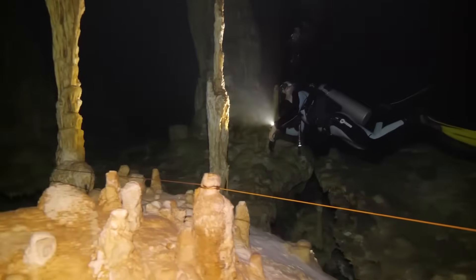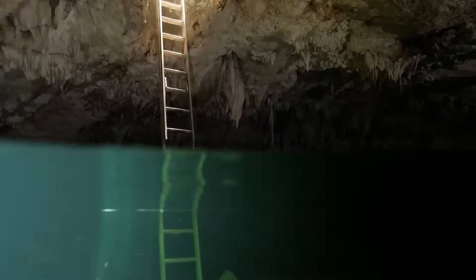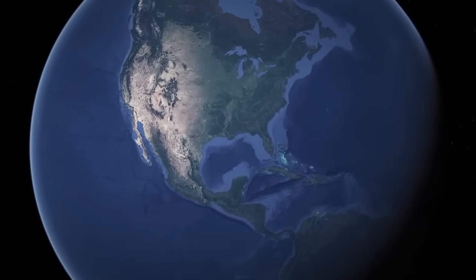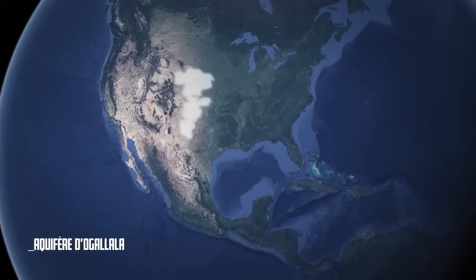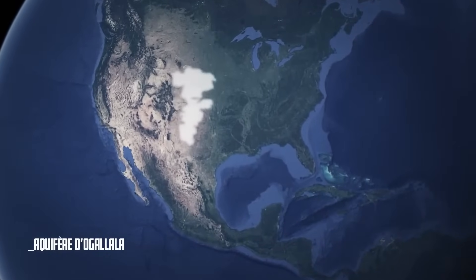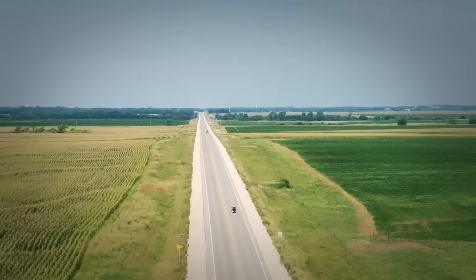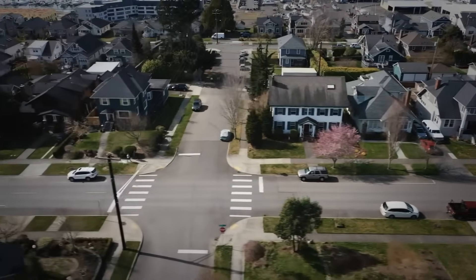And as vast as it might be, these reserves, which have taken millennia to form, are unfortunately not eternal. To illustrate, let's take the example of what has likely been the most studied aquifer on Earth — the immense Ogallala aquifer, which in the United States extends under the Great Plains of eight different states. There, in a mix of sand, silt, clay, and gravel, rests one of the most precious treasures of the North American continent. The Ogallala provides drinking water to millions of Americans, and indirectly also feeds them.